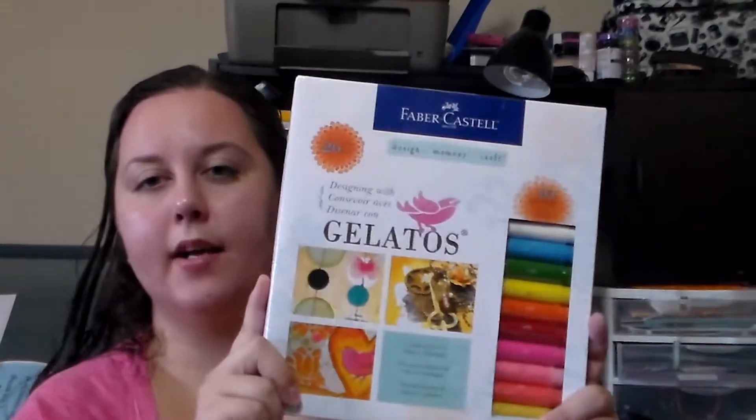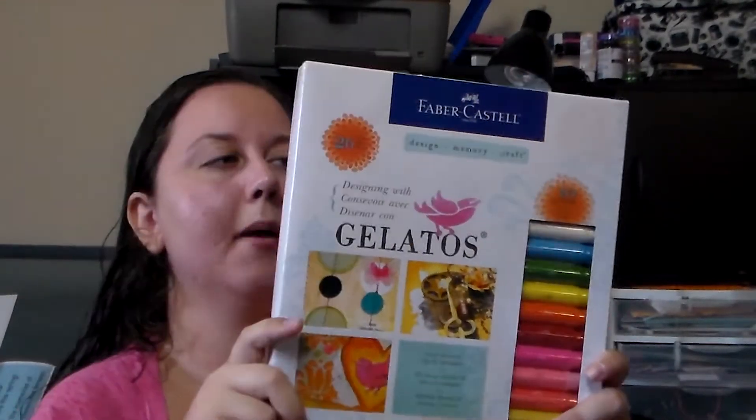The next thing I got was a set of Gelatos by Faber-Castell. These were marked on sale for $17 and change, but when I got to the register they didn't want to give me the sale price despite the fact that in big red letters — bigger than the usual signs — it said $17 and change. So I used the 40% off coupon for this, which turned out to be cheaper than what I was going to pay with the sale price.